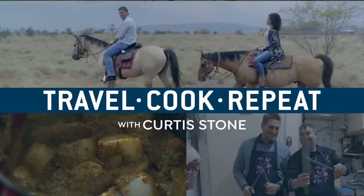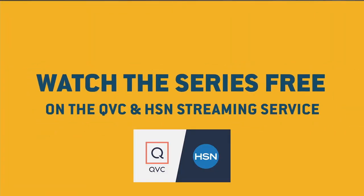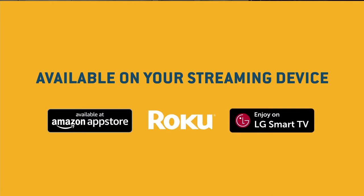This is Travel Cook Repeat with Curtis Stone. Watch the series free on the QVC and HSN streaming service available on your streaming device.